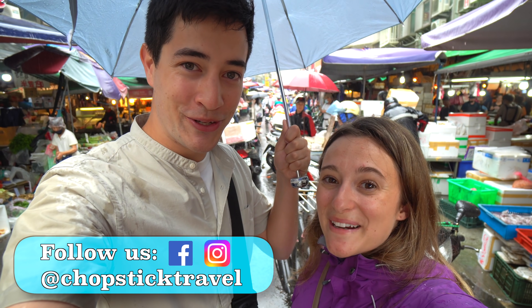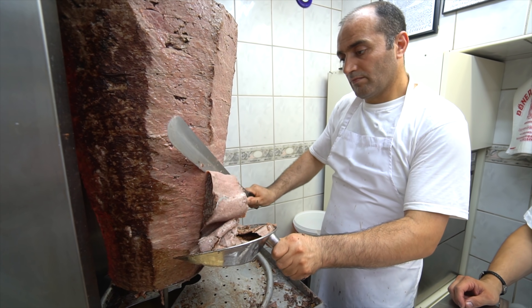Welcome to Chopstick Travel. I'm Luke, and I'm Sabrina. Today is the start of our new series, Street Food Around the World in Taiwan.